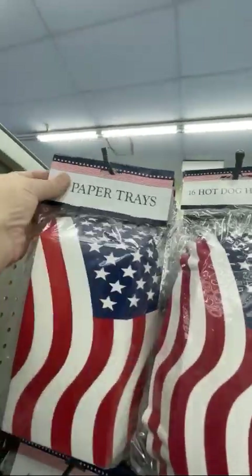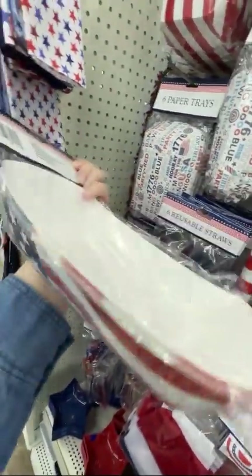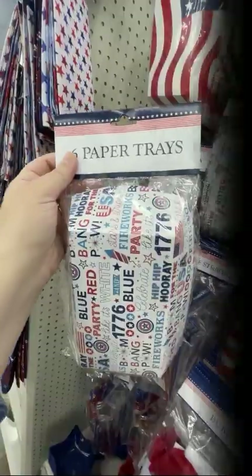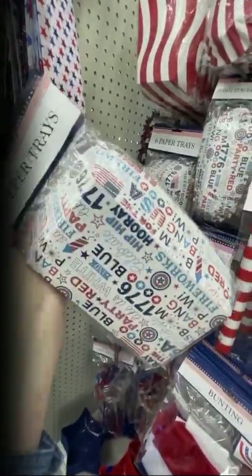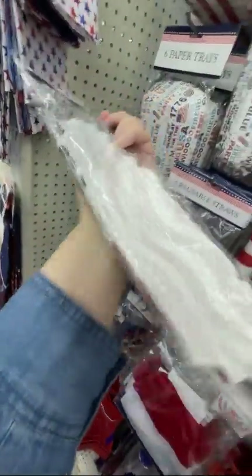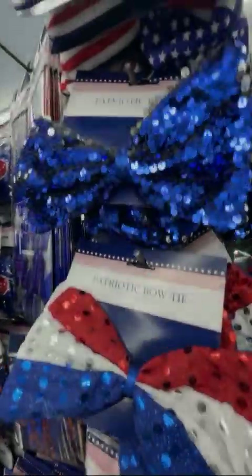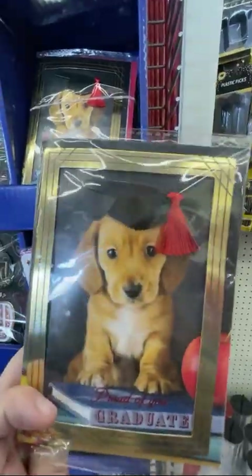These paper trays were a super good find. They're really big and deep. I did six-inch decorated bones to look like the American flag — they would fit perfectly in these trays. Or you could do like a little cupcake pack. They also had hot dog trays, but I don't recommend them — they were really flat. They also have bow ties, I don't know why you need bow ties, but they're there.